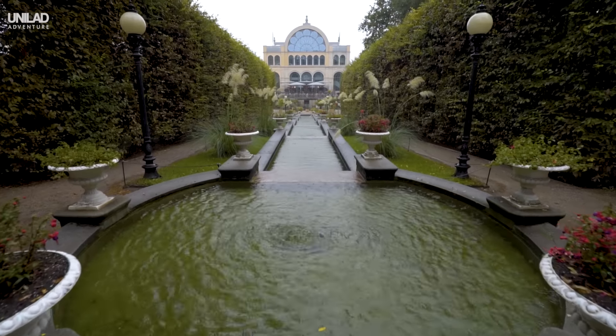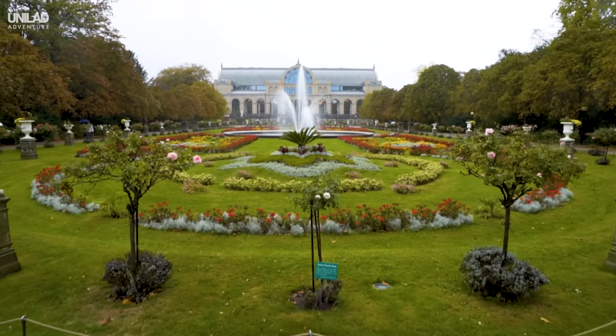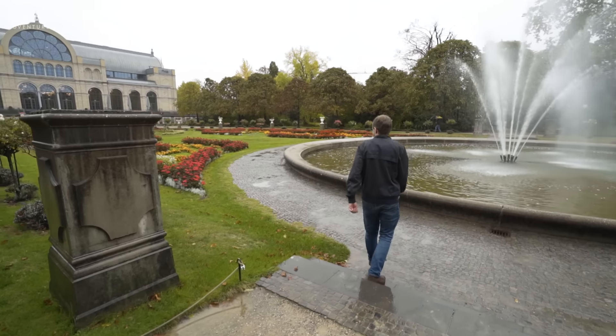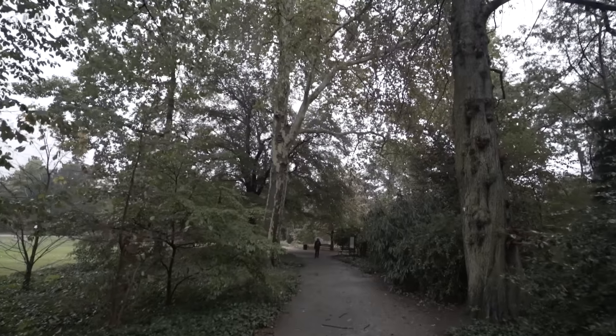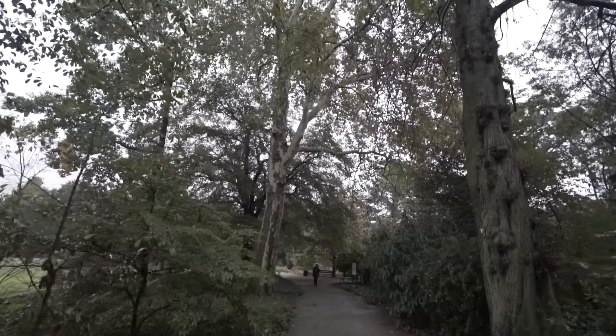Take a stroll through Cologne's oldest and most traditional botanical garden. Home to more than 10,000 species of plant, it covers 11.5 hectares of land. It's a great escape from the city and the perfect place for a picnic.